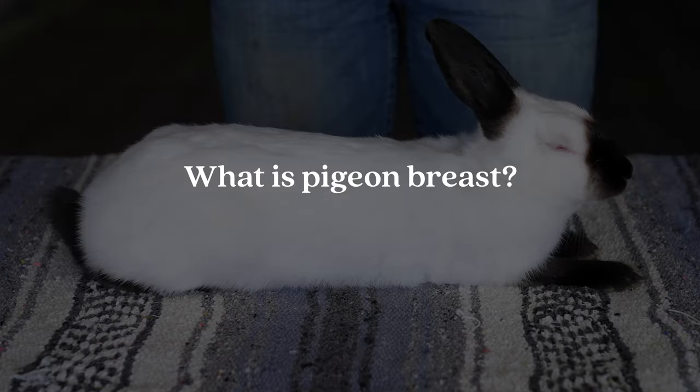The second question is: what is pigeon breast? Pigeon breast is a defect that rabbits are born with. A rabbit's rib cage is typically rounded, but in the case of pigeon breast it actually comes to a point down at their chest. This can vary from just a slight point up to a very severe point, and it can interfere with their lungs. It's something we really want to look for, especially if we're looking at rabbits that we're keeping in our breeding program, because we don't want that to be passed down to our younger rabbits.